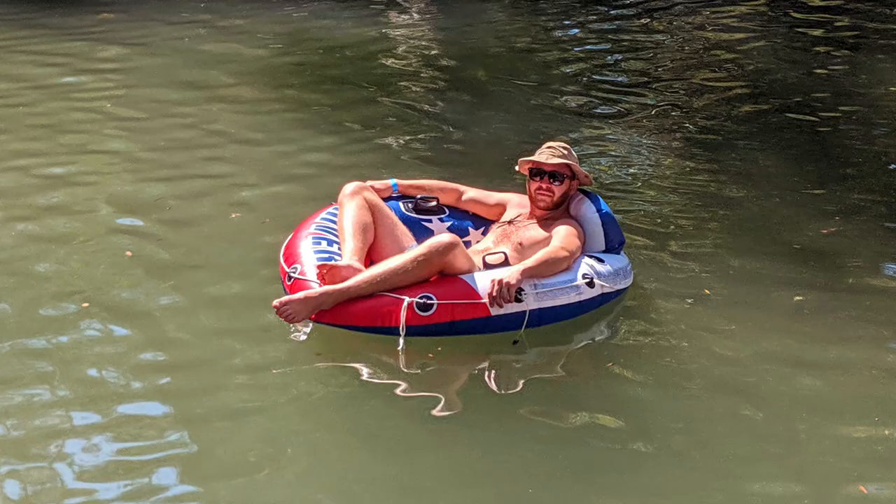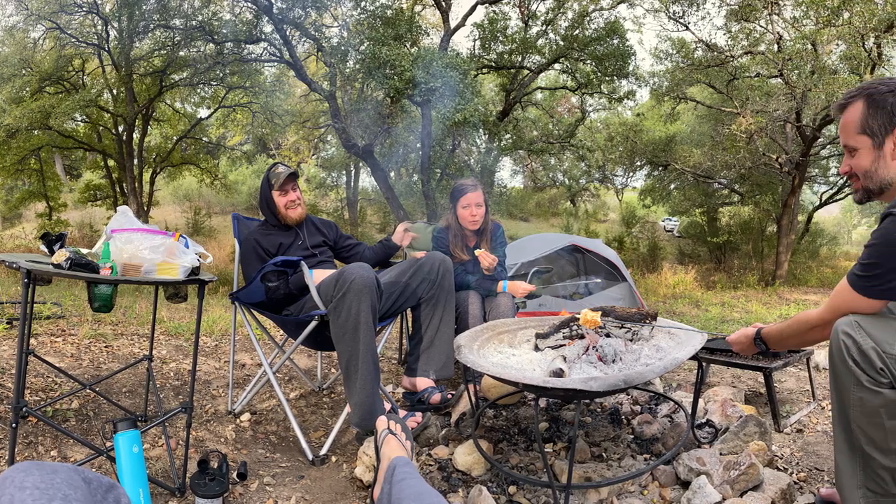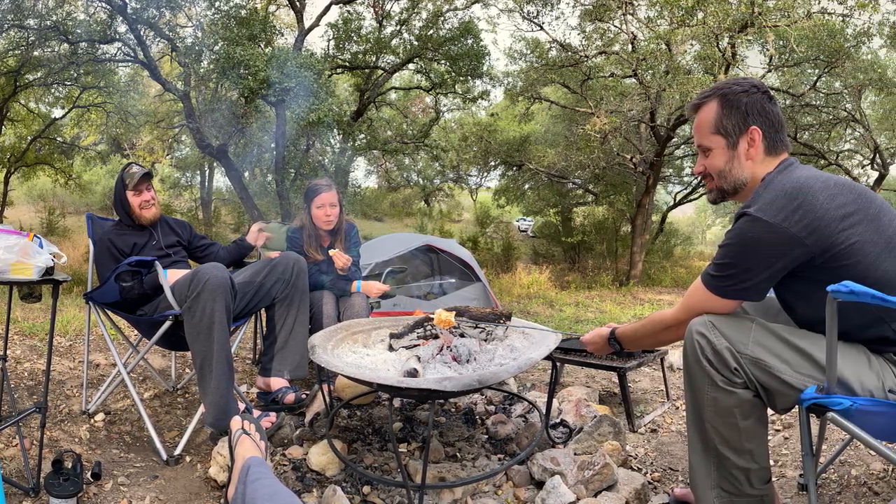One thing that would make it even better — though given where it is and what it is, I'm okay with it — would be for it to be a little more remote, a little less easy to get to, so there'd be fewer people. But even in spite of that, it's still a fantastic, enjoyable couple-night getaway. So highly recommended — we'll be back. We do at least one trip a year here.